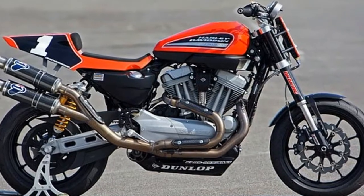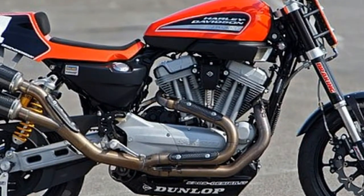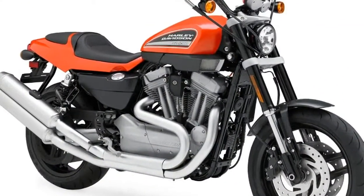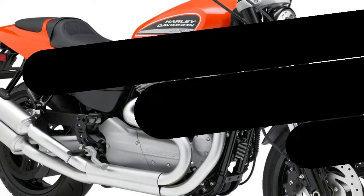In 2010, Cycle World pitted the HD XR1200 against the Kawasaki Z1000 and MV Agusta 990 Brutale R. We concluded the test with this: Harley-Davidson succeeds in delivering fans to the brand.